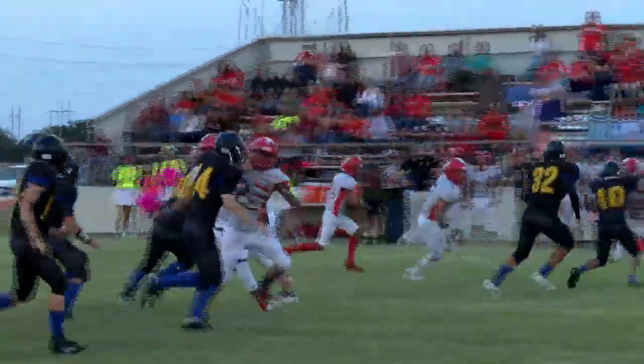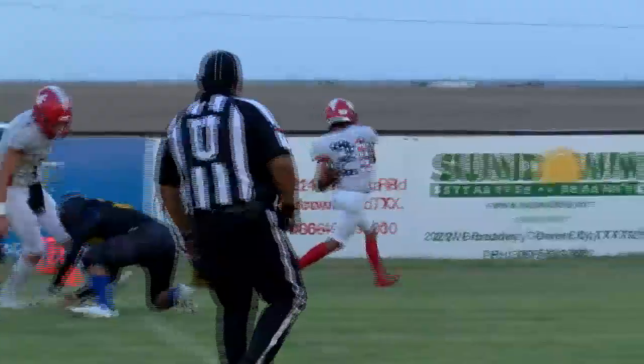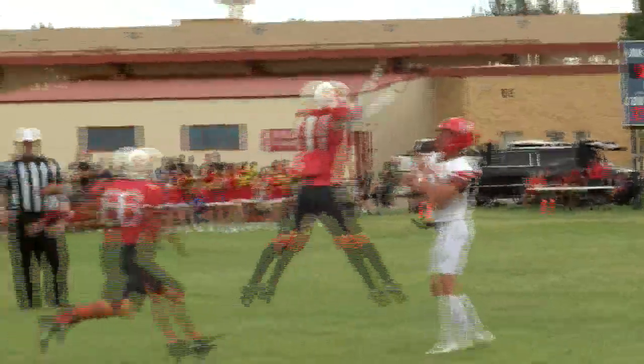Last year we finished 7-3. We made it to the first round of playoffs and lost to Balmory. But we had a really good season — I was proud of our guys. Everything kind of came together like it had the year before. I was a little worried about a sophomore slump, but we transitioned well from that group of seniors to the next. And now I'm hoping this year we'll be able to transition as well.